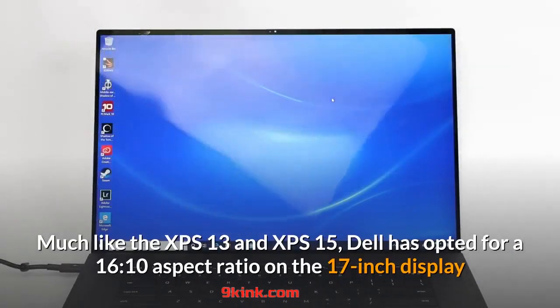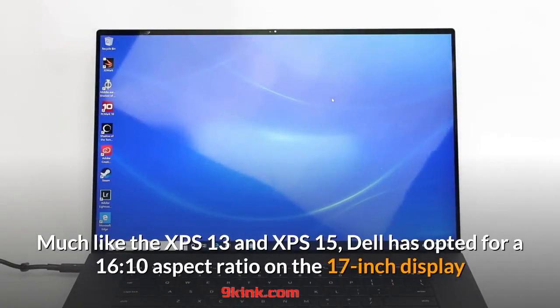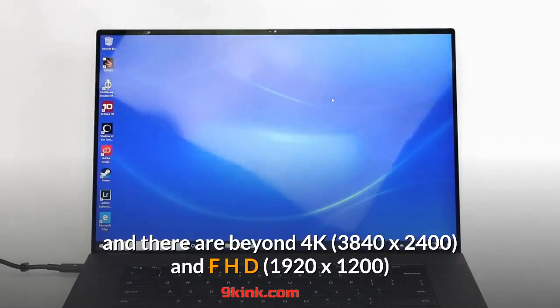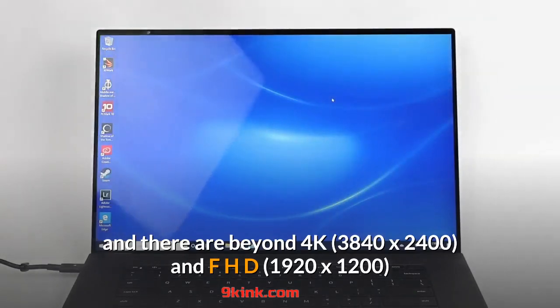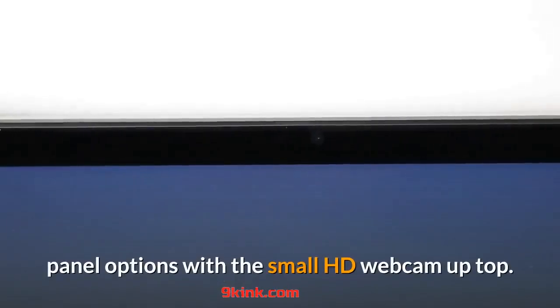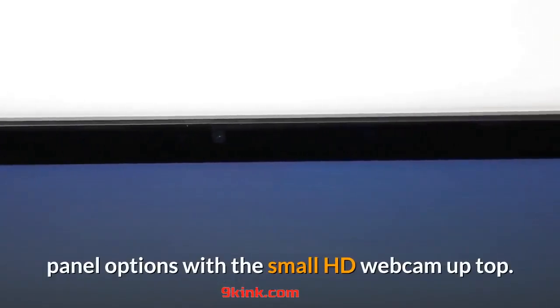Much like the XPS 13 and XPS 15, Dell has opted for a 16:10 aspect ratio on the 17-inch display, and there are beyond 4K and FHD panel options with the small HD webcam up top.